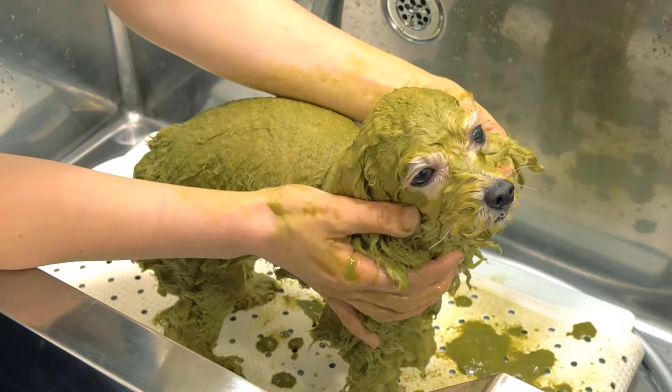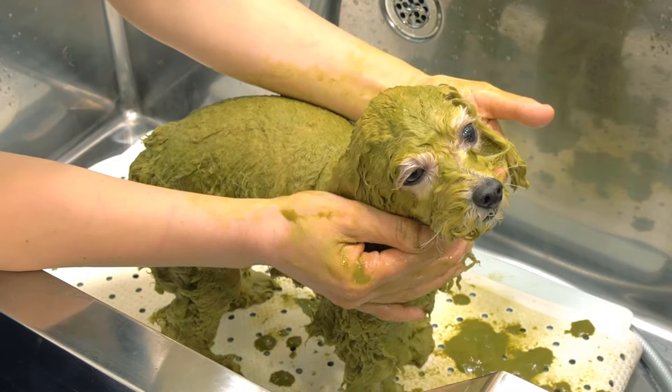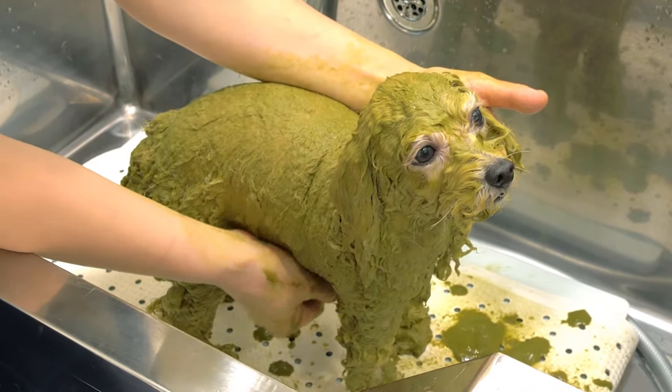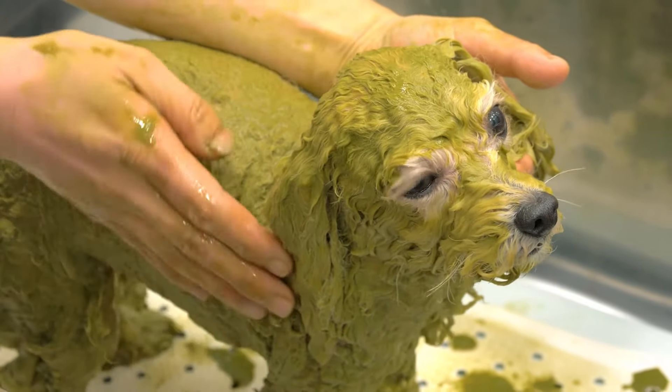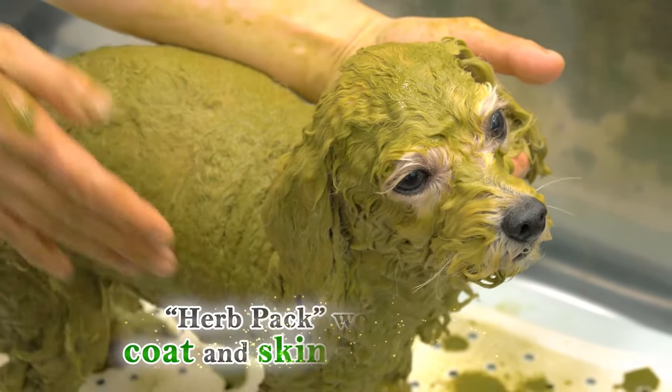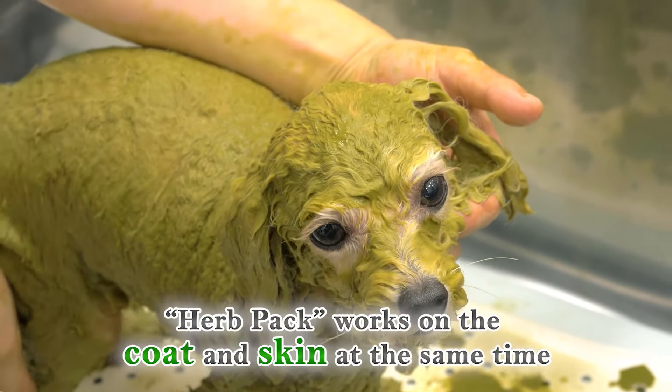Soft and curly coat is likely to get tangled easily and can cause trouble for you and your pet. Animal Ayurveda Herb Pack can help resolve these problems. This treatment works on the coat and skin at the same time.